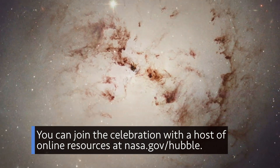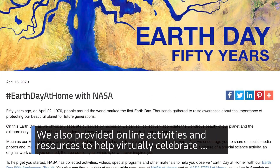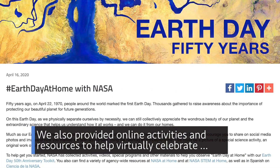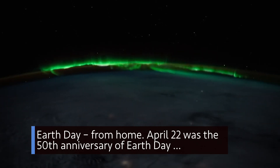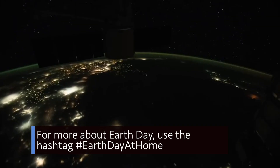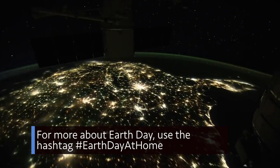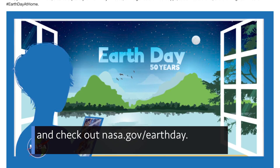You can join the celebration with a host of online resources at nasa.gov/hubble. We also provided online activities and resources to help virtually celebrate Earth Day from home. April 22 was the 50th anniversary of Earth Day, our annual celebration of our home planet. Use the hashtag #EarthDayAtHome and check out nasa.gov/EarthDay.